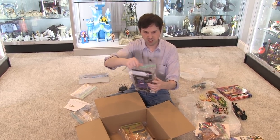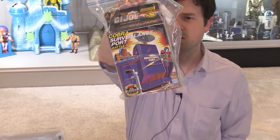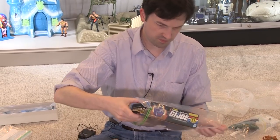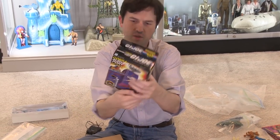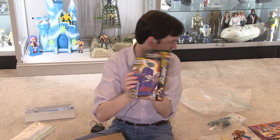Boxed GI Joe Cobra Surveillance Port — I mean, this thing still has the box! I think all the pieces might even be in there. I won't open this up now; I'll open it up later. But I mean, look at that. Wow, this is unreal.